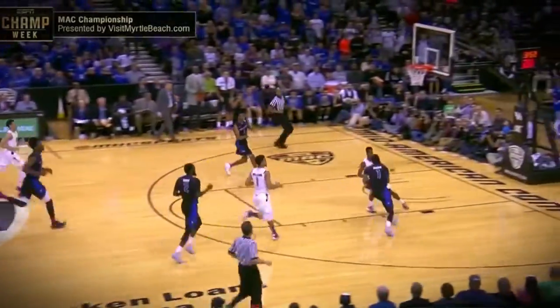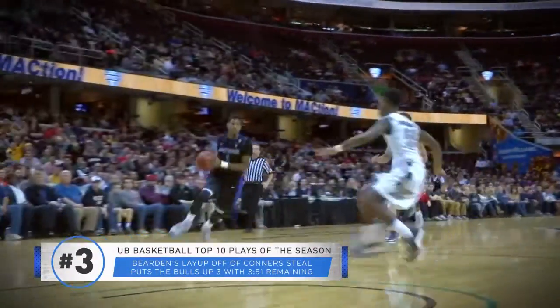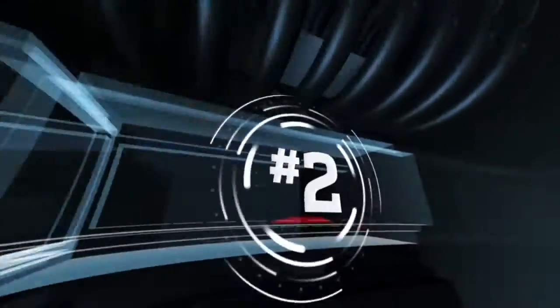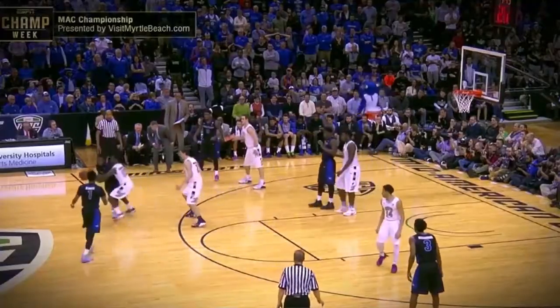Number three: she didn't dribble all the way down toward the hoop, stops, throws it away — stolen by Connor. Bulls at three on two break. Bearden angling in from the right, flies to the bucket and lays it home. Great defensive stand there, cope with that steal, and Bearden made a play at the other end going coast to coast.